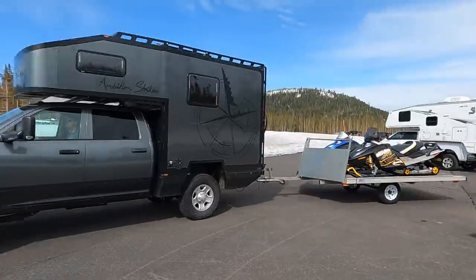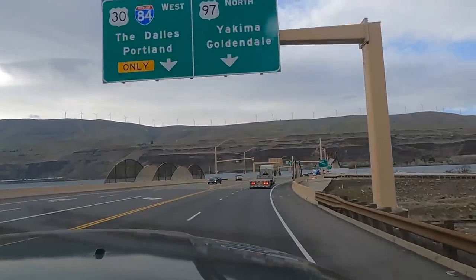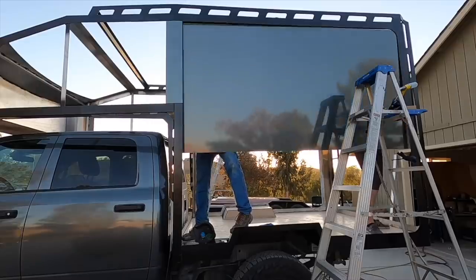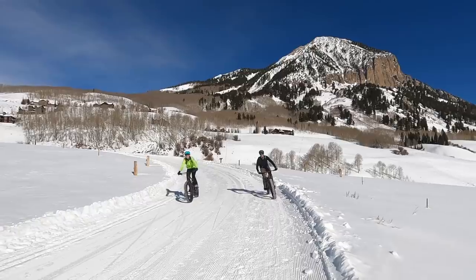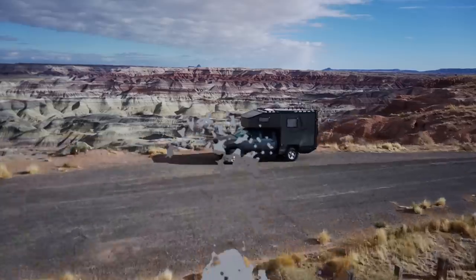Welcome back to episode 14 of Ambition Strikes. In this episode, we head to Buckstop Truckware and get our aluminum bumper installed before heading north to Idaho. We're Riley and Courtney Casey. Driven by a desire to learn new skills and challenge ourselves, we spent three months building our version of the ultimate expedition vehicle. With the build coming to an end, it's time to hit the road and spend every second we can exploring, learning new skills, and sharing our passion for building things. So buckle up and follow along because this is Ambition Strikes.